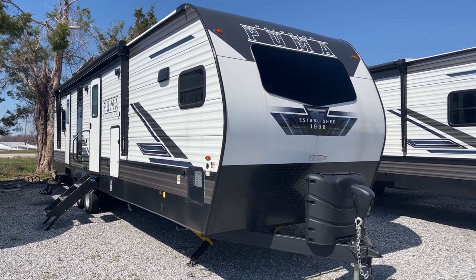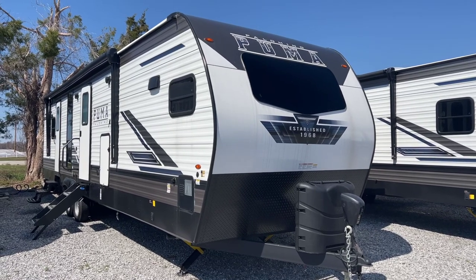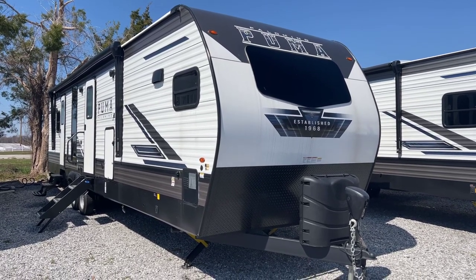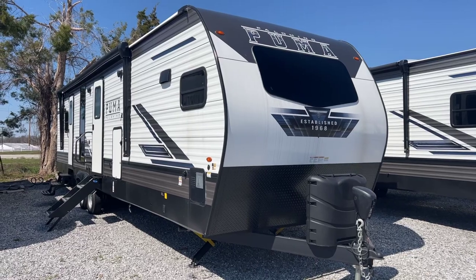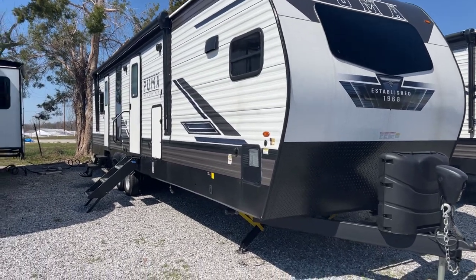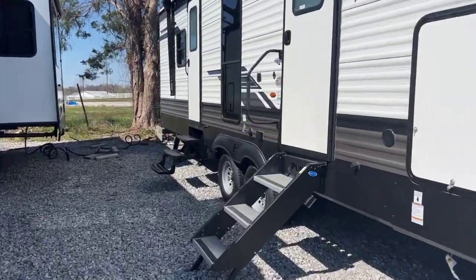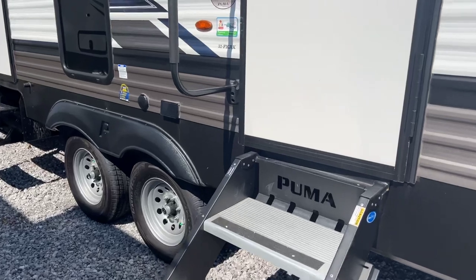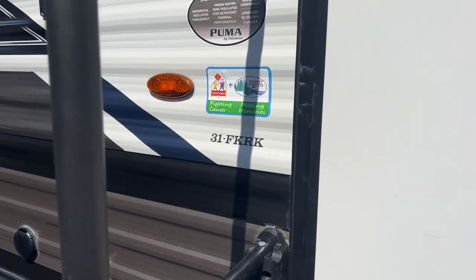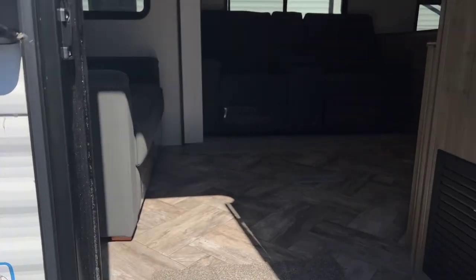I'm Collin Fitzgerald with Arrowhead Camper Sales here in Mayfield, Kentucky. We're going to look at our 2023 31 FKRK Puma Travel Trailer by Palomino. This is a two slide front kitchen model with a true bed slide in the back. We're going to look at the inside of this unit first. As you can see, there are two entry points — the main one here into the living room area, and the rear one goes to the bedroom. The 31 FKRK is the specific floor plan we're looking at.